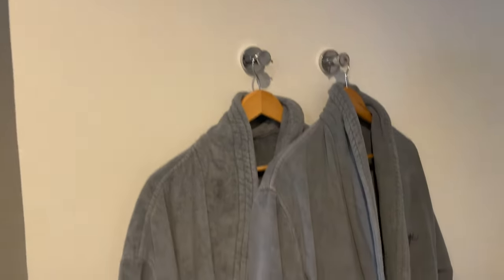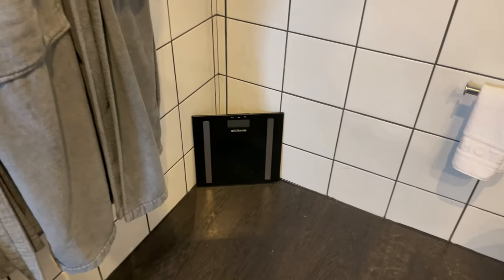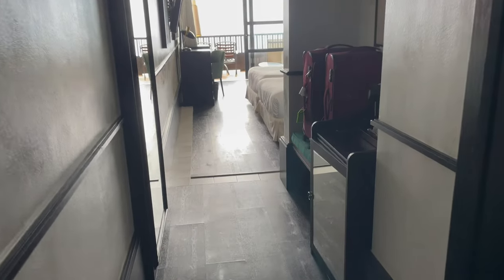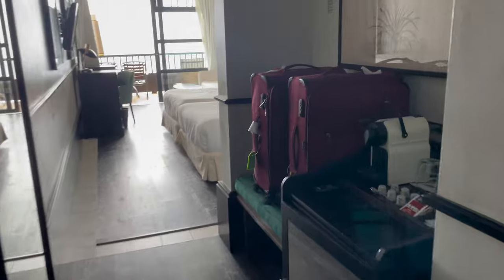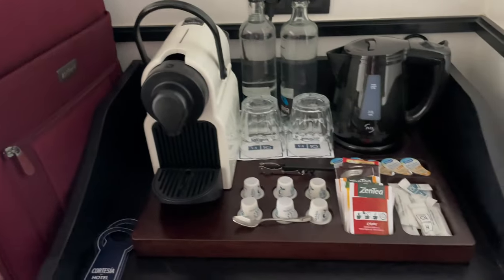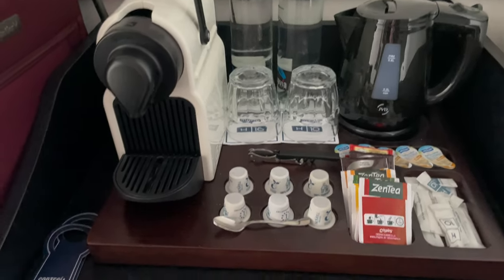Robes and sliders for privileged guests. Digital scales to keep an eye on your weight. Coffee and tea making facilities replenished every day.